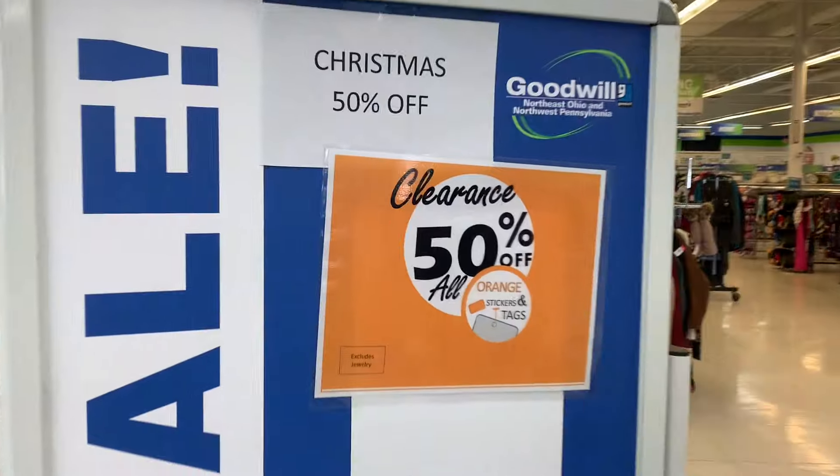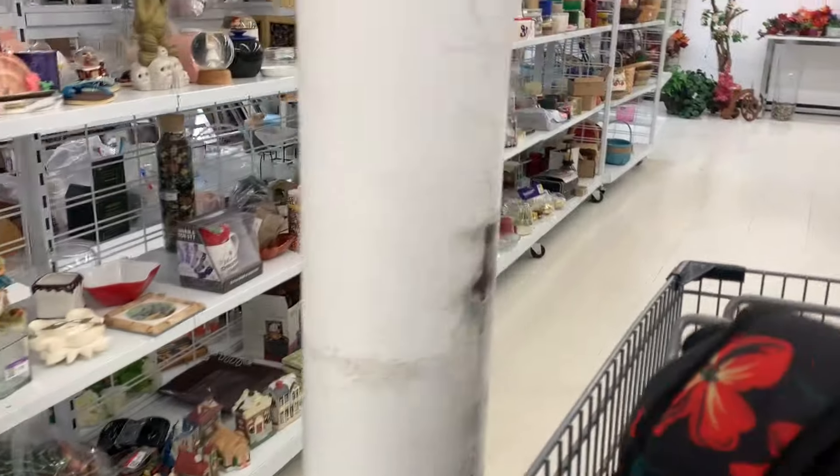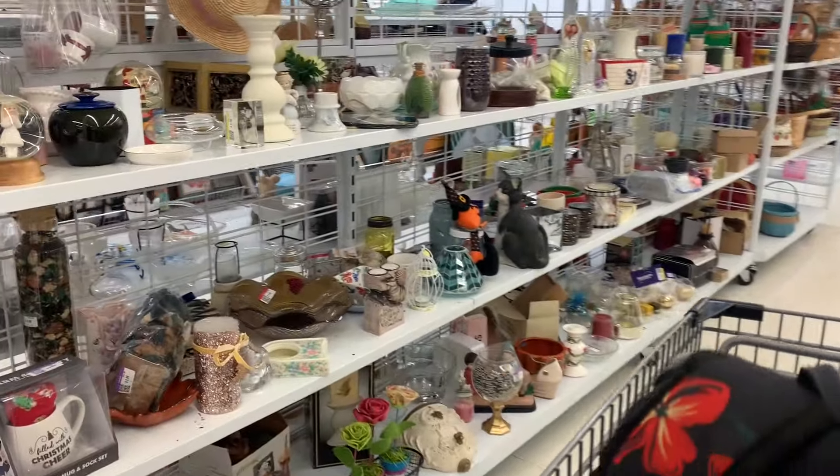Matt just pointed out that it's flipped to orange tags. You see a kitty cat on the shelf? I see a couple. Today could be the kitty cat collection day.